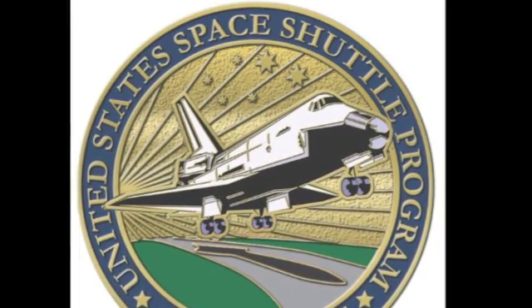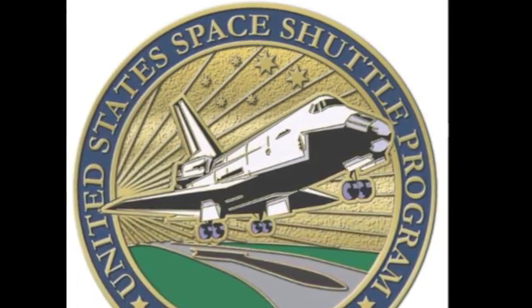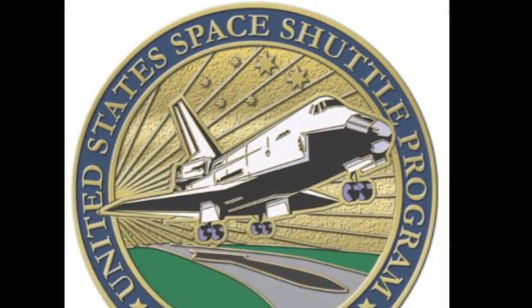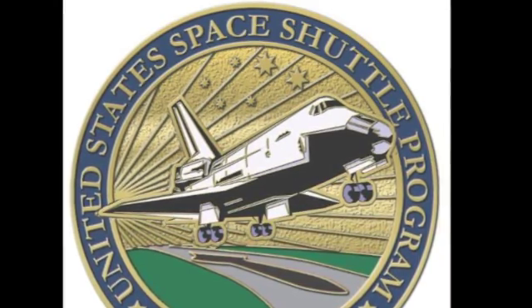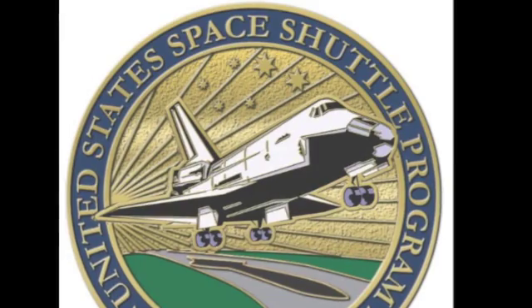You'll also notice that this is at sunset, so the idea is that this is the sun setting on the program. It's also interesting because it's a nose-on view, which kind of gives you the feeling that you don't know what's ahead of the space shuttle right now.